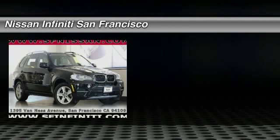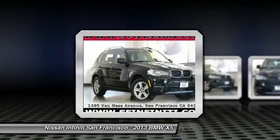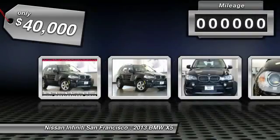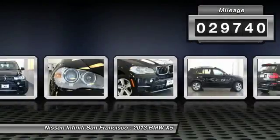The 2013 X5. The BMW X5 is an award-winning performance, space, and efficiency vehicle and is priced below $40,000. This vehicle has less than 30,000 miles. Here are some of this vehicle's great options: Convenience package.